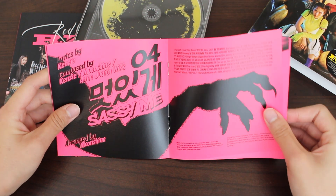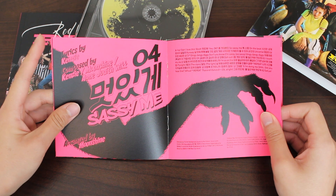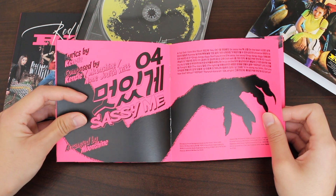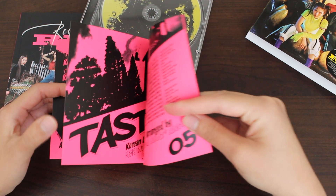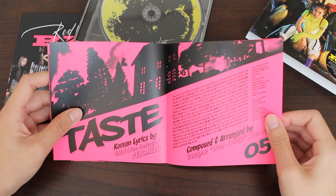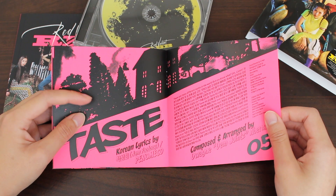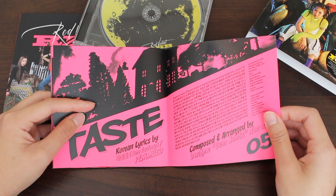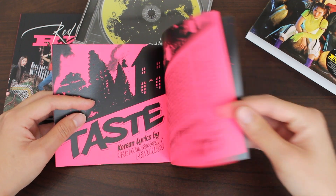Lyrics for Sassy Me — oh, I love this song so much. I love the vocal fry here. Definitely a sexy and sassy song. And we have Taste — it is quite a treat because Wendy raps here. And I don't think she's rapped on an official track since like Happiness or something, so this is special.